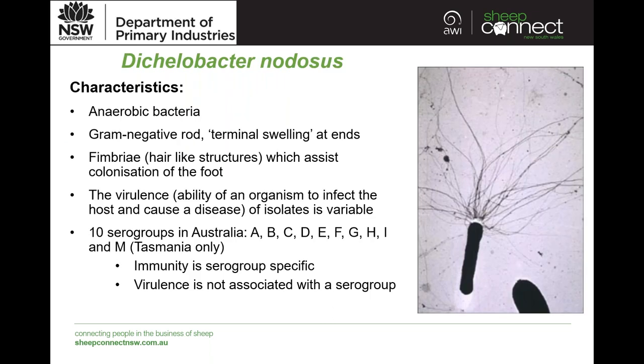A little bit about nodosus itself. It's an anaerobic bacteria with very characteristic terminal swelling and a rod shape. This electron micrograph photograph shows a very enlarged image. In it you can see the fimbria or hair structures, and these assist colonisation of the foot and resulting infection.